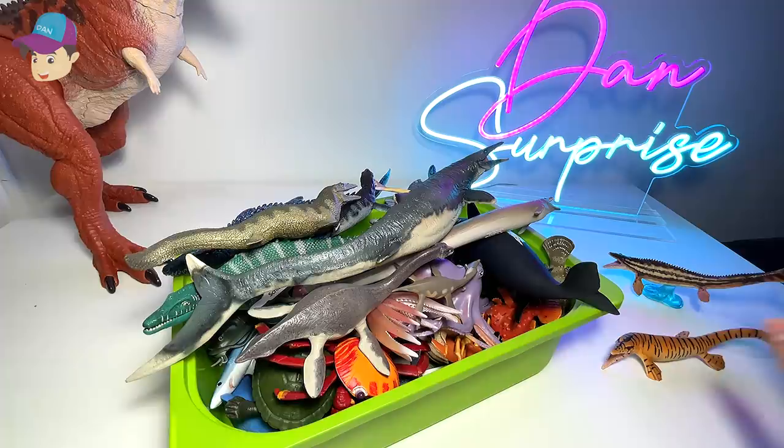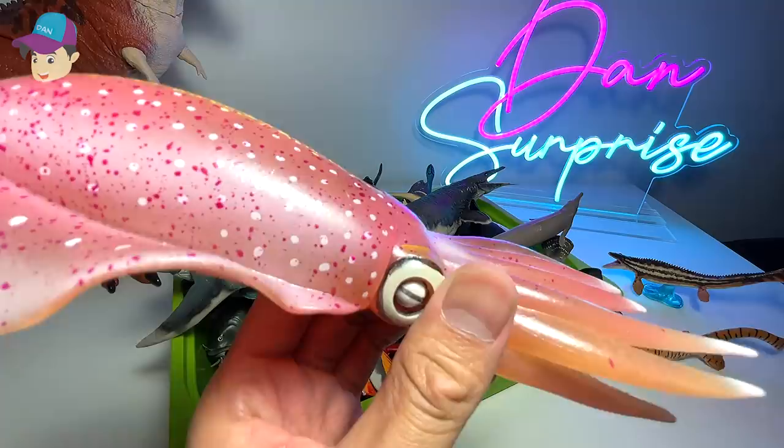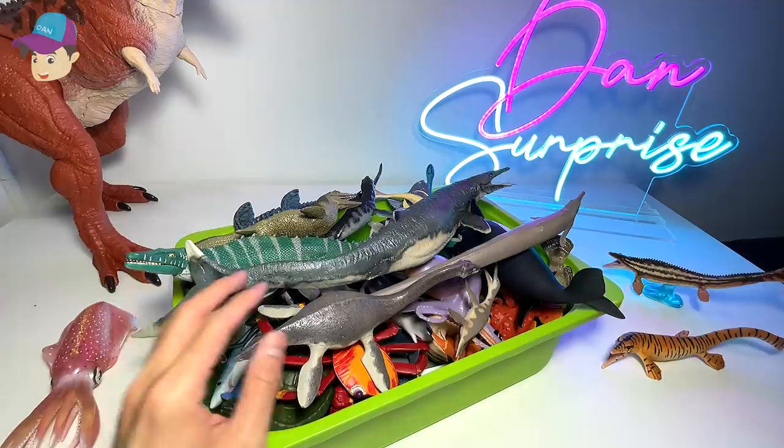All the prehistoric creatures, let's place them on the right hand side. Next up, this Reef Squid — it definitely reminds me of a prehistoric animal as well, but this is actually something you can find in modern days. Reef Squid, I feel, are definitely closely related to prehistoric animals for sure.